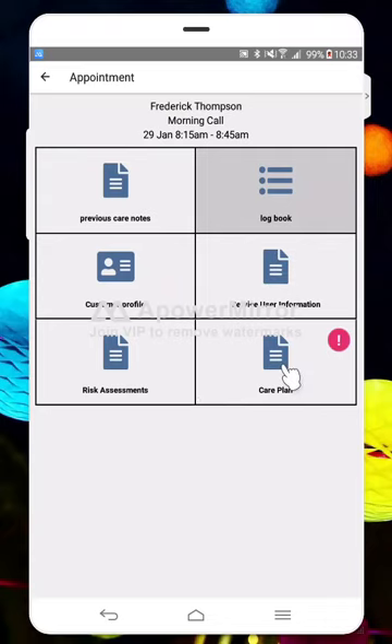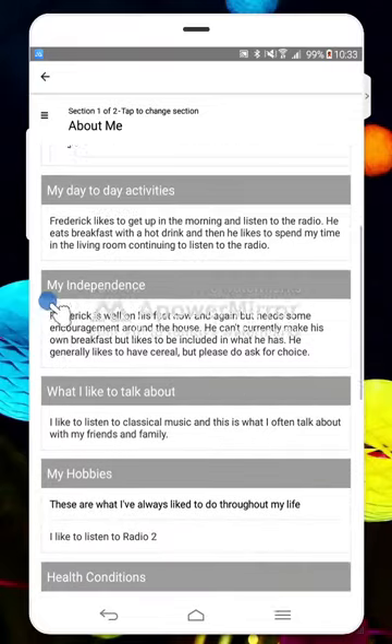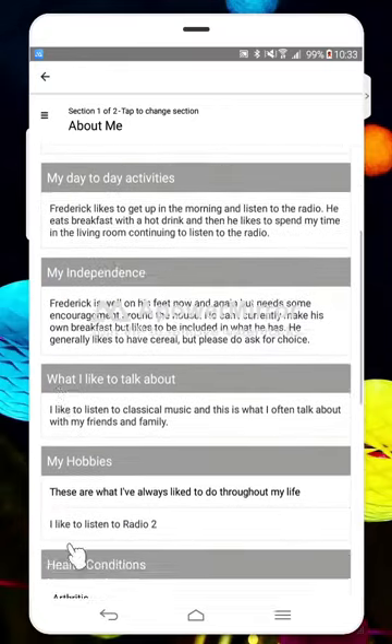If there are ever any changes — so if the team update a care plan in the office — the notification will appear again the next time you log in, warning you that there's a new version of that care plan. If I click on that, it gives me a little warning to tell me what part has changed. I click accept and then I can look through it — in this example it's pointed me to say that the health conditions have changed, so I know which part of the document to focus on.